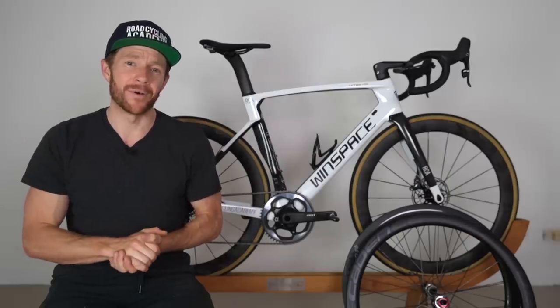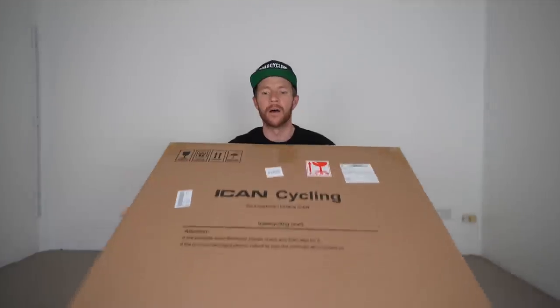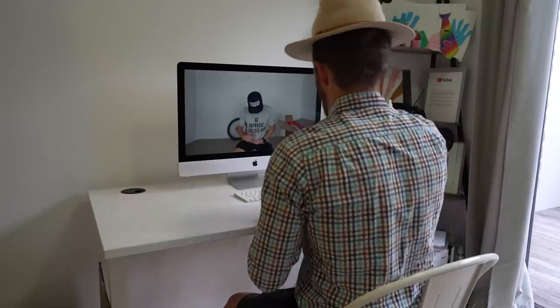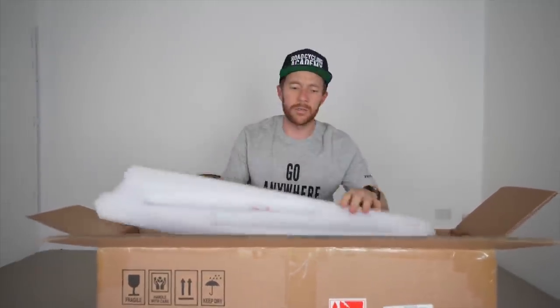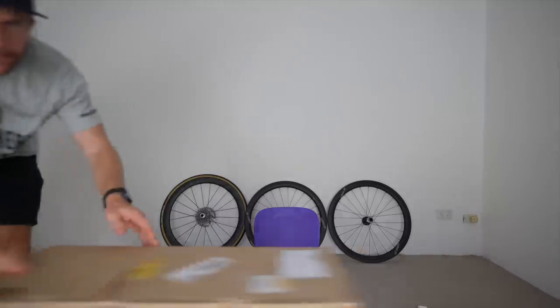I've already unboxed the Windspace Hypers - linked below if you want to check that out. Now let's get into the ICAN unboxing. Nice solid box. It's a thin box - there's a t-shirt in here, some foam padding and a spacer as well.